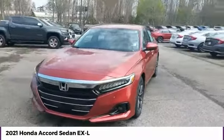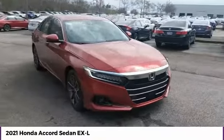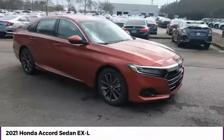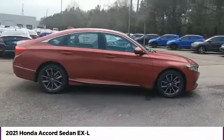Take a ride in the 2021 Accord — ingeniously simple, yet overflowing with luxury and technological creativity. All that and more in the Accord.